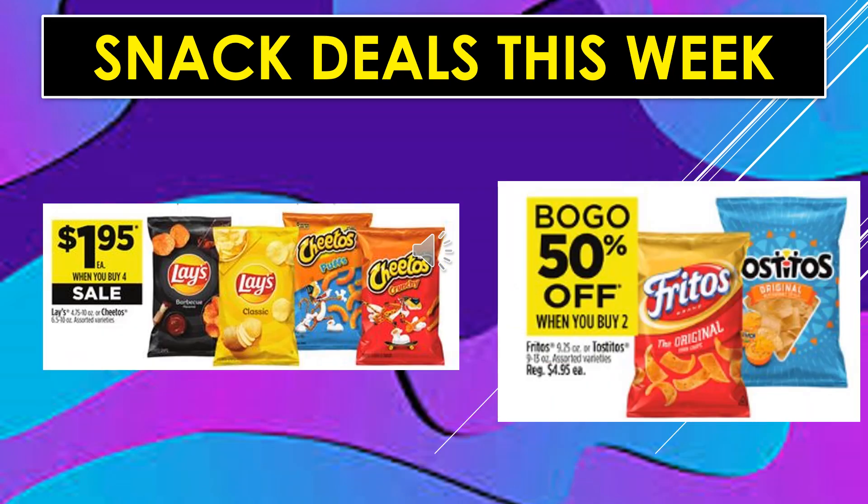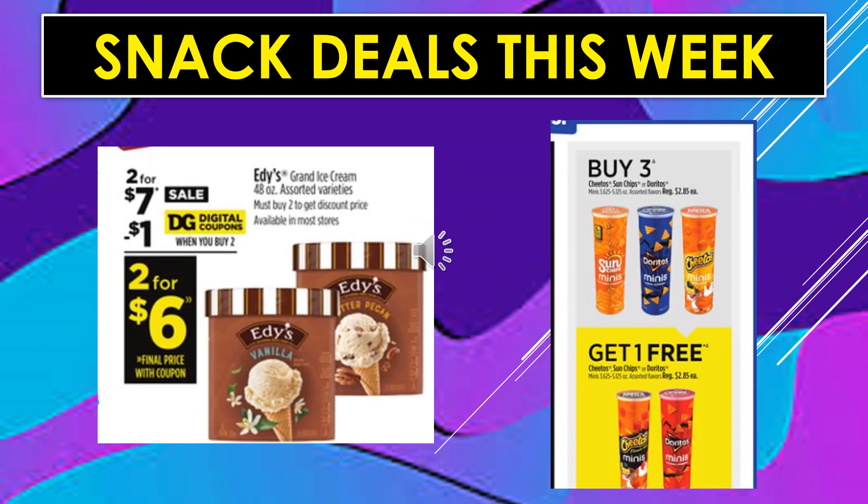Snack deals continue. Lay's Potato Chips or Cheetos are $1.95 each when you buy four on sale. Fritos or Tostitos are buy one, get one 50% off. Edie's Grand Ice Cream 48-ounce container, assorted varieties — there's a $1 digital coupon off, making the product 2 for $6. And Cheetos Sun Chips or Doritos Minis in Pringles-style cans — buy three, get one free.